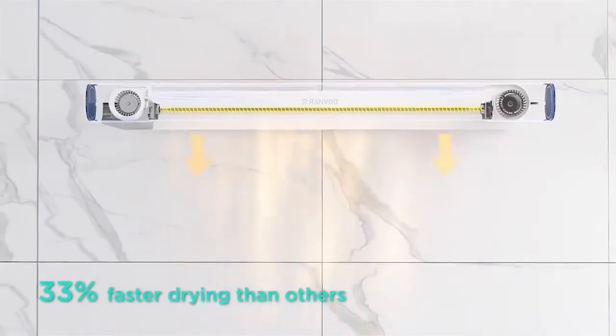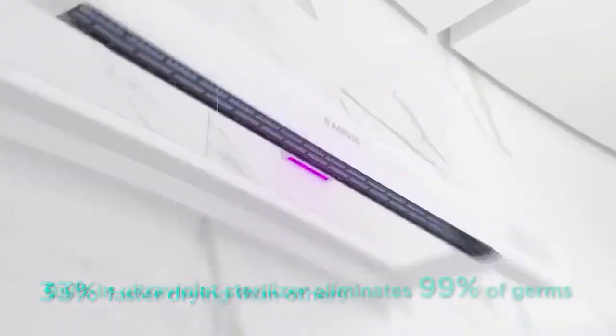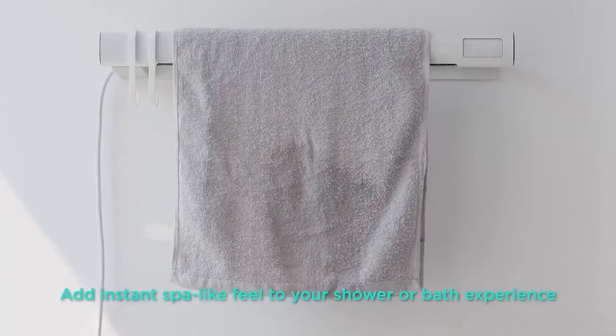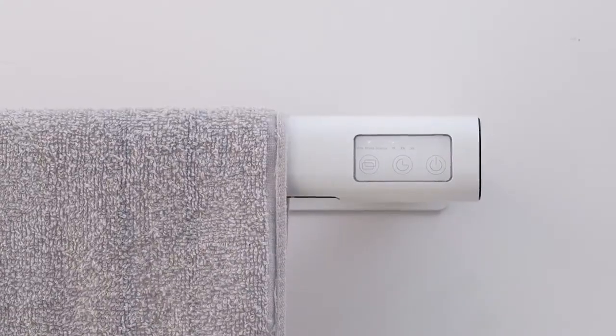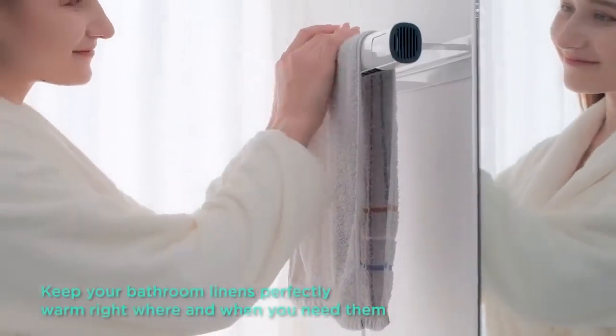The makers of the dryer claim that it is 33% more efficient than its rivals and can achieve its optimal operating temperature of 104 degrees Fahrenheit in just 15 seconds. This helpful piece of home equipment may be purchased for anywhere in the neighborhood of $120.